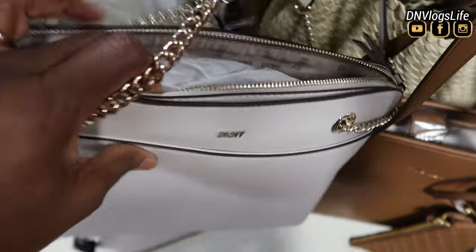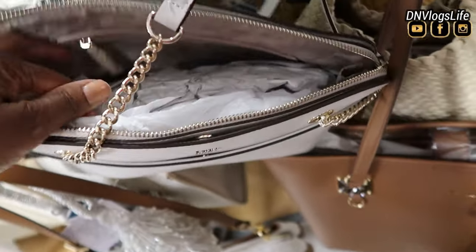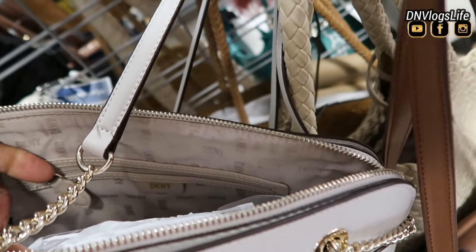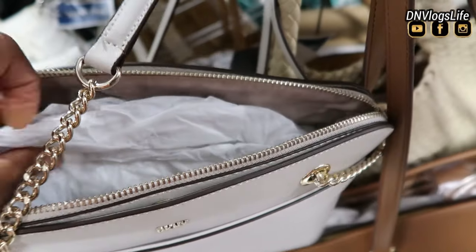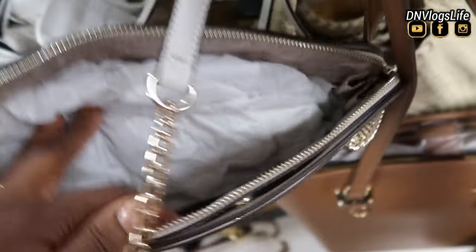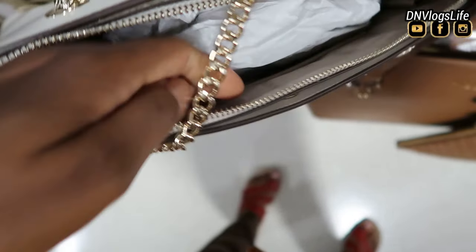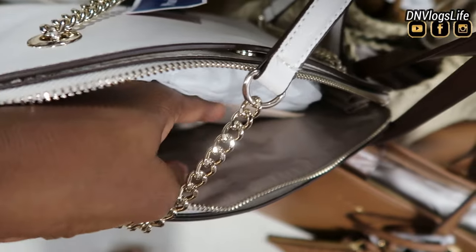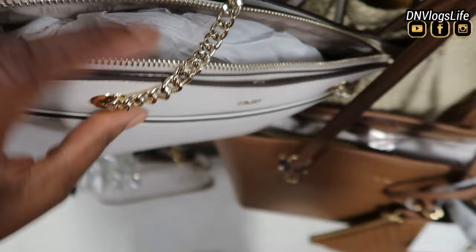I believe it's also in white, so it looks very elegant. This is a small over-the-shoulder strap bag. The inside is lined with DKNY naming and has an inside pocket, but it also has a small section where you can put other things. Have you subscribed? Join the family — you'll find more things I'll show you in the future.